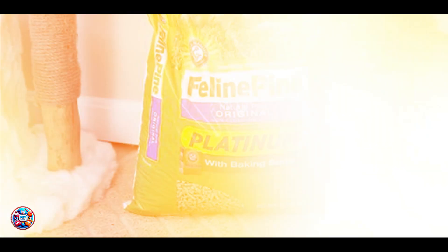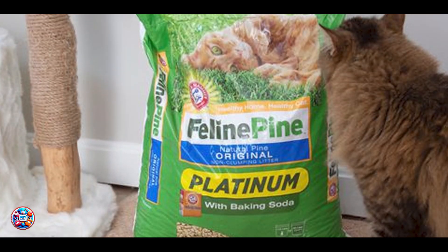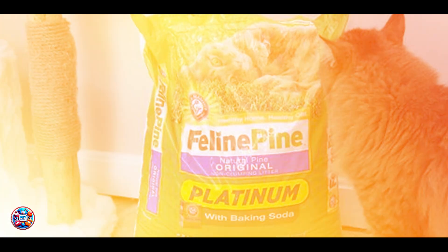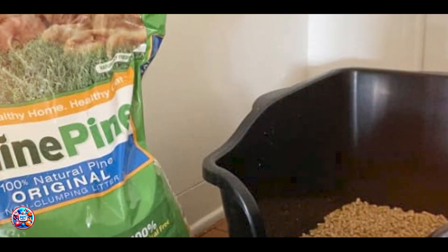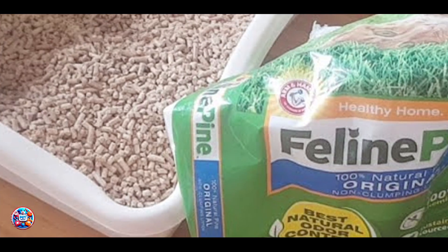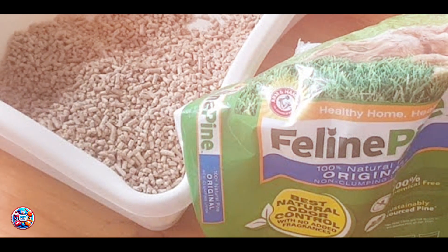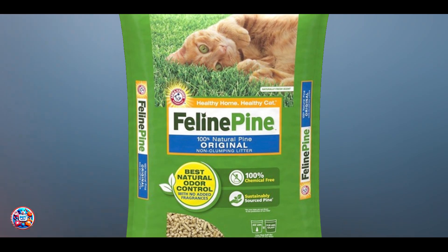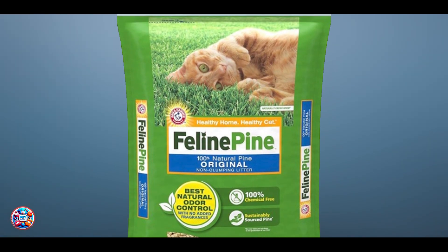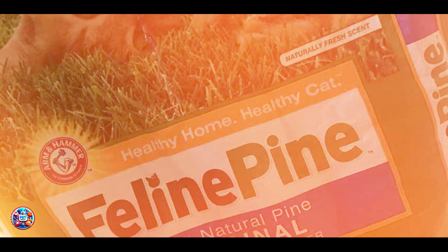It's suitable for all types of litter boxes, and the natural pine scent provides a pleasant and neutral environment for your kitten. Additionally, it's less likely to stick to paws, reducing tracking. Feline Pine Original Non-Clumping Cat Litter offers long-lasting odor control and moisture absorption. The pine pellets are durable and break down slowly, ensuring consistent performance over time. The packaging keeps the litter fresh, making it a reliable and eco-friendly choice for managing your kitten's litter needs.